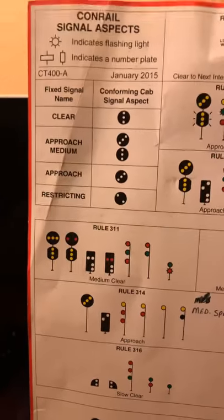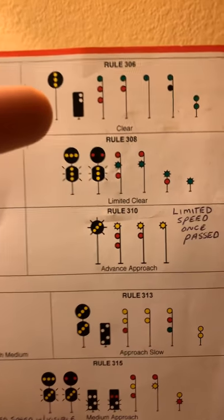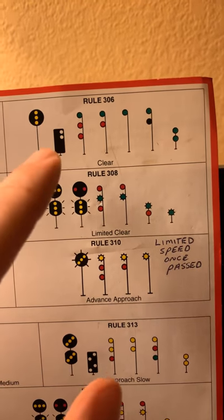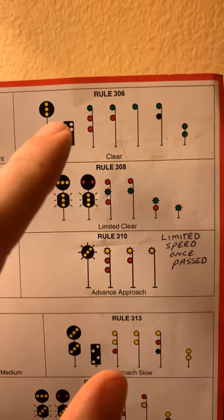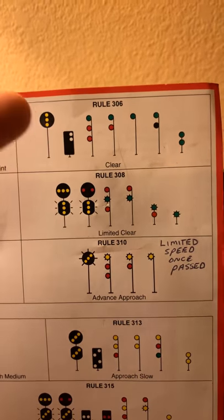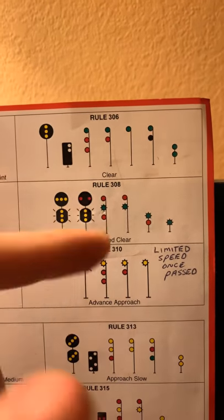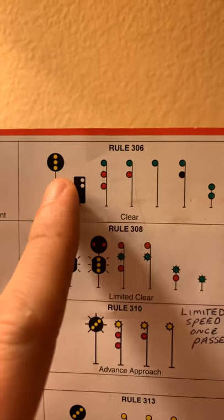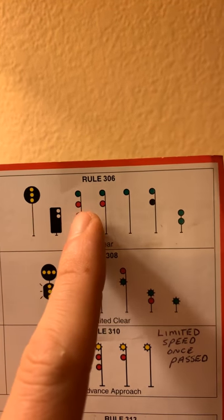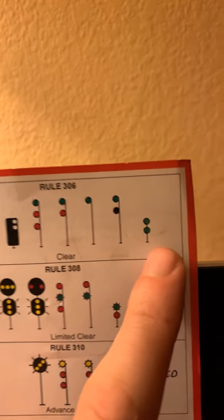Here's our signal sheet — we're looking at the Conrail signal aspects. Starting with the most basic: our 'Clear.' The aspect refers to the color and position of the light; the indication is what that light is telling us to do. The high green is our 'Clear,' shown on position lights, three-light masts, two-light masts, single light masts, and dwarfs — the small short signals you might see in a yard.